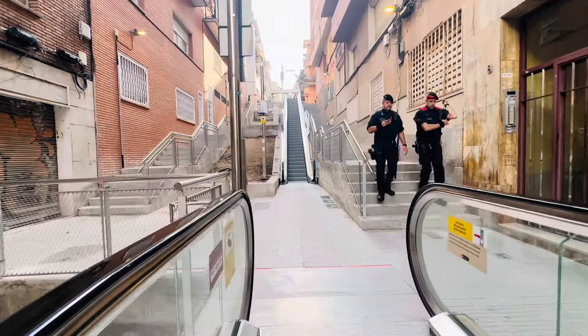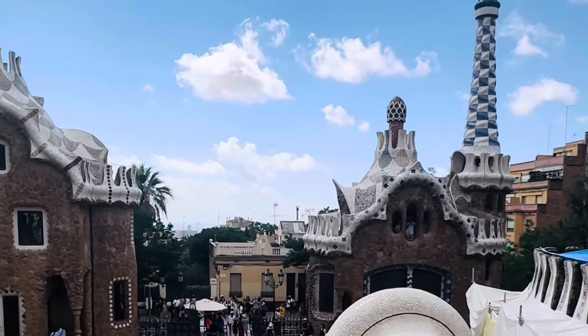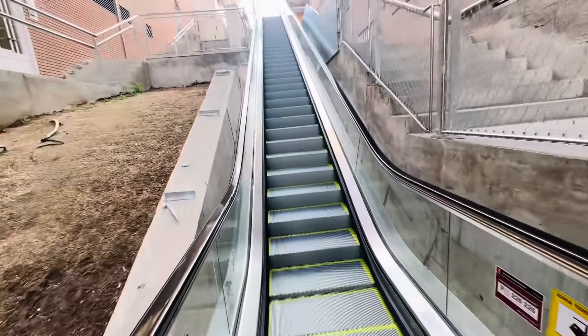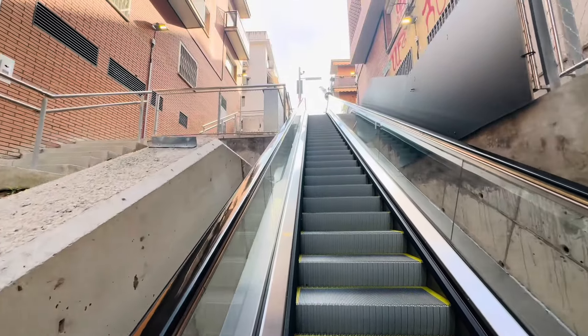Hello everyone, I am here today. We are going to visit Barcelona's most visited place, the park. This is the entry of Gaudí's park. This is the area of the MLO.